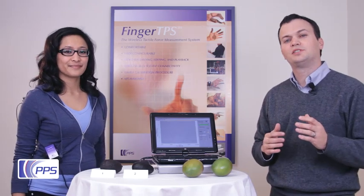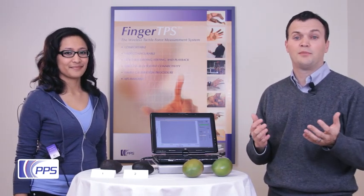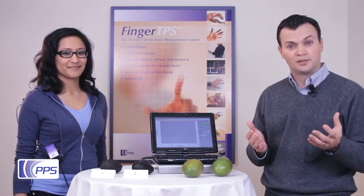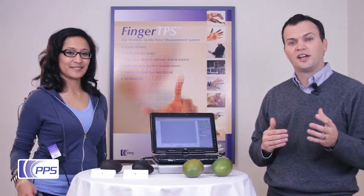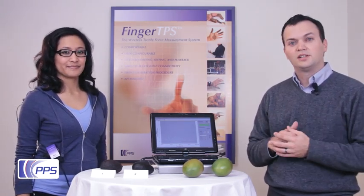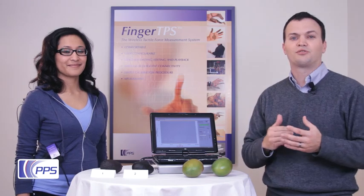Fruit growers typically employ squeezing experts, whose job it is to squeeze the fruit and evaluate whether or not it is ripe. With a system such as this one, this process can be standardized and potentially even automated, leading to better consistency in yield in crops.